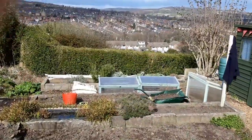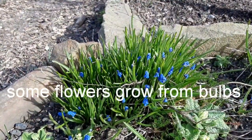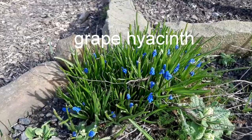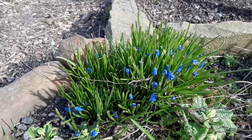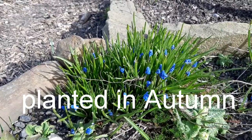I'm going to show you what I mean by that. Lots of flowers grow from bulbs and lots of them are planted in autumn. These are called grape hyacinths and you plant these in autumn, and as you can see in spring they start to flower.